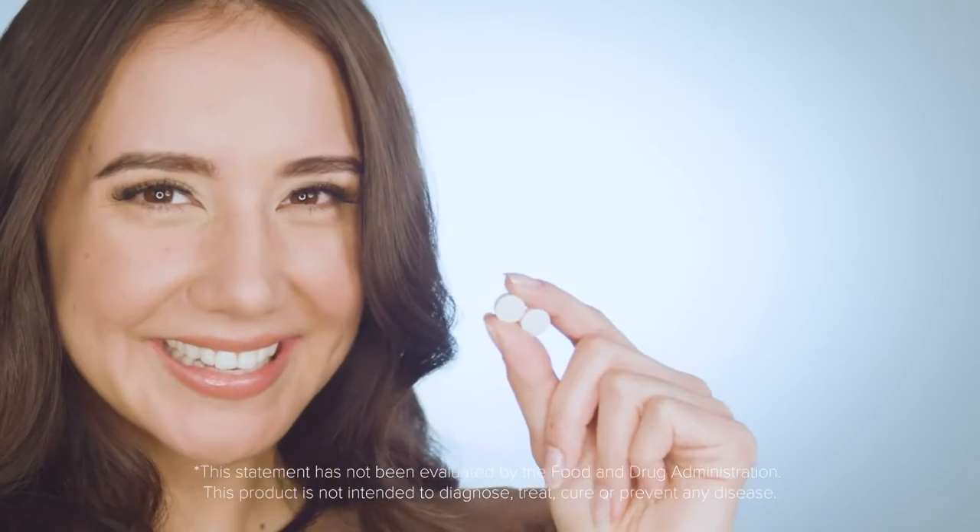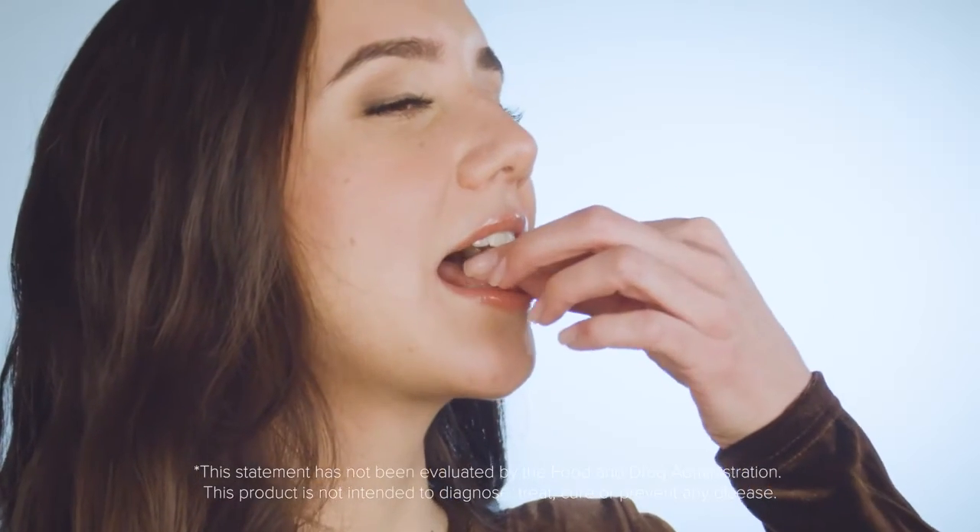To do this, you simply take two tablets in the morning and two tablets in the evening. And over consistent time, you can see tremendous results of helping you get thicker, fuller hair.